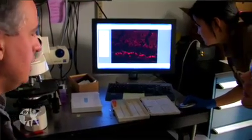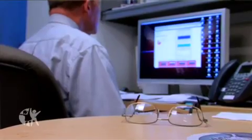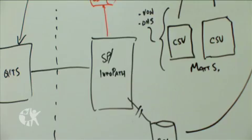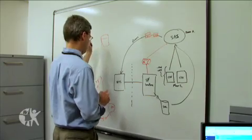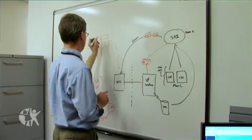In our research programs, we have groups working on better ways of relating clinical information about patients to patients' genes. This is a fairly large program that's really integrating clinical information, genetic information, and information about drugs that might work or might not work. We collaborate with literally dozens and dozens of faculty.